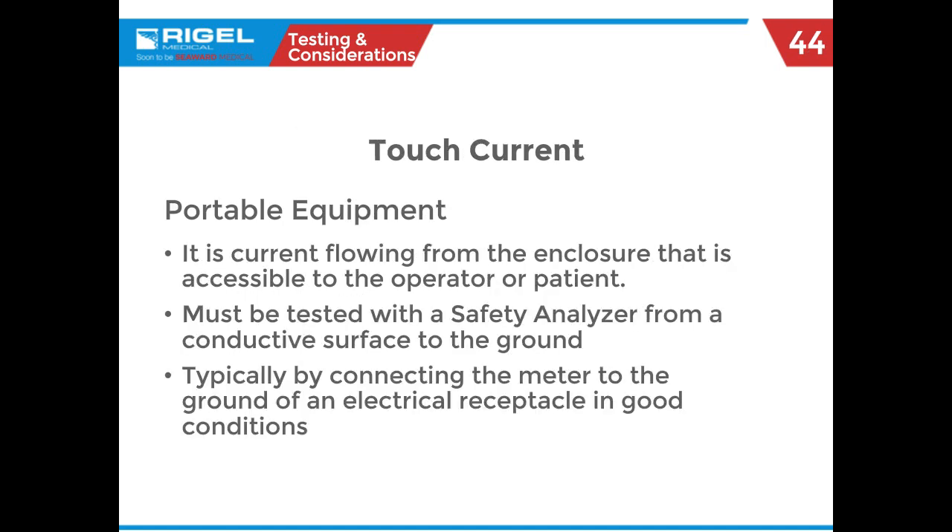As Jack talked about touch current and the basics, we've all heard that voltage doesn't kill you, it's amperes. In layman's terms, it's basically when you build up static electricity dragging your feet and then touch somebody and let the spark go — that gives you an idea of how to explain it to people who aren't biomeds. This is where leakage current tries to take the path of least resistance, which is why we're talking about touch current.